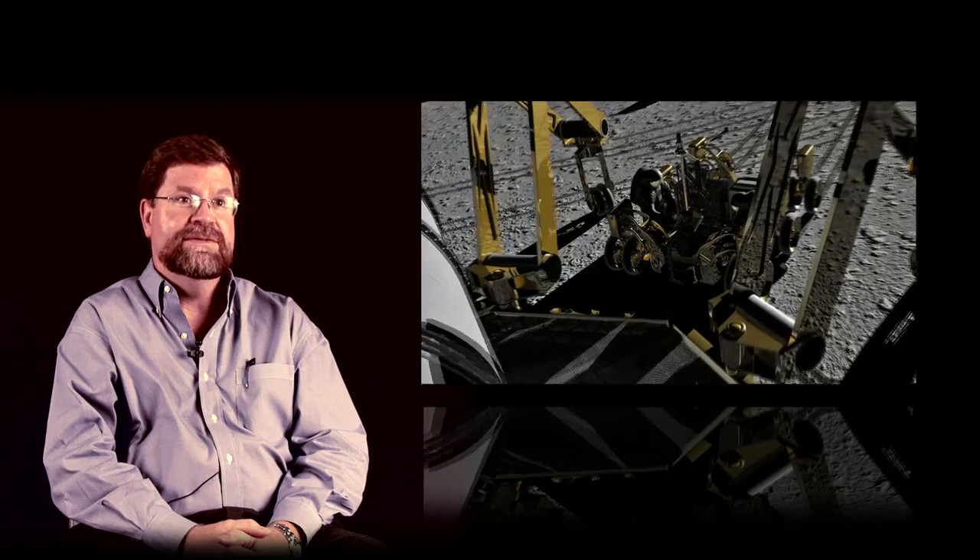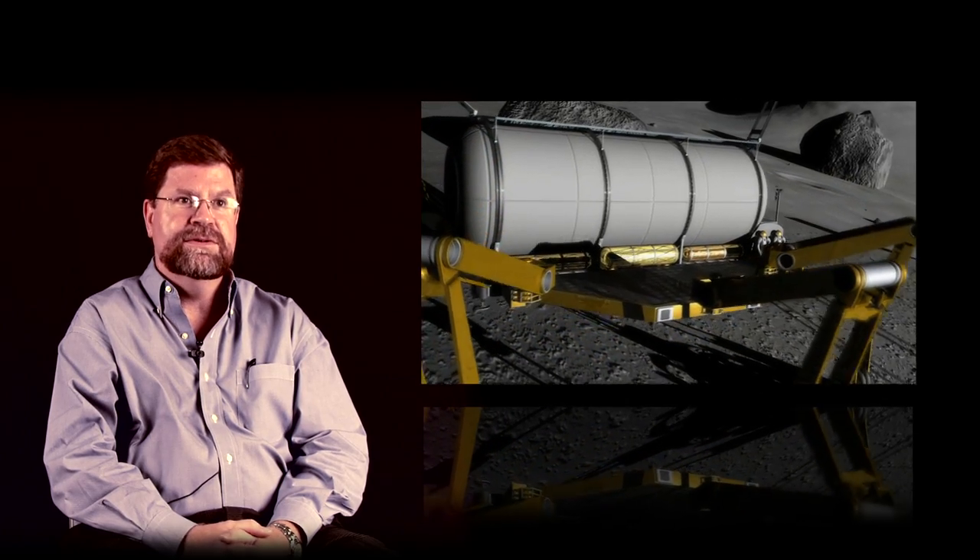We keep inventing new and even more capable machines, and NASA's going to be a part of that tradition, part of that history. The challenges that we see on the Moon and Mars are so great that it's forcing us to think about new kinds of mobile machines.